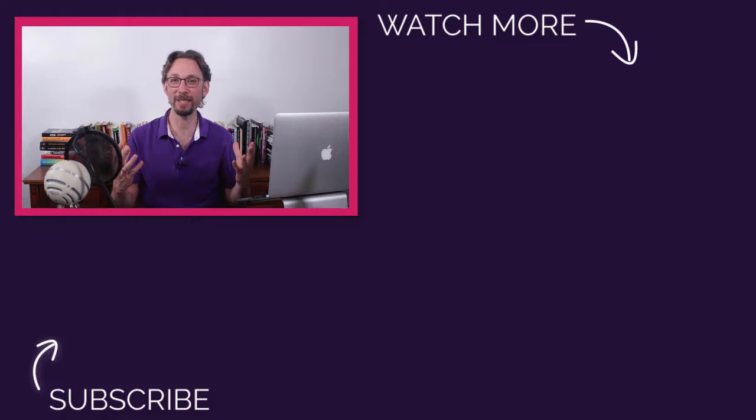Thanks for watching, and if you enjoyed this video, don't forget to like, comment, and share. Check out my other videos, and if you haven't subscribed to my channel, click the subscribe button and hit the bell to be notified whenever new videos go live. I'll see you in the next video.